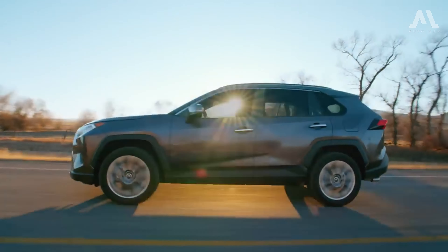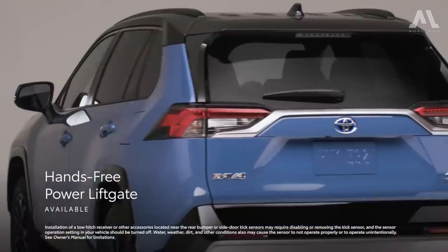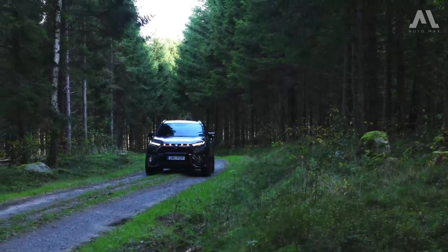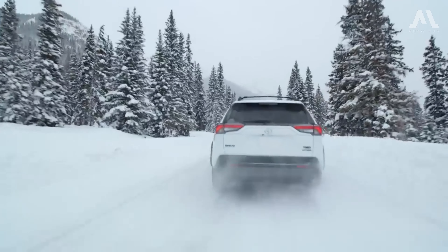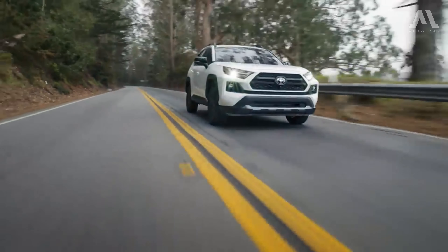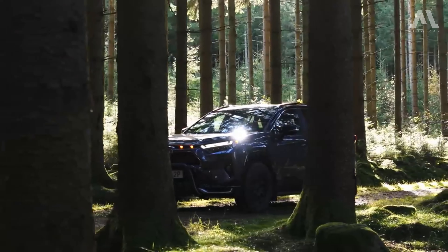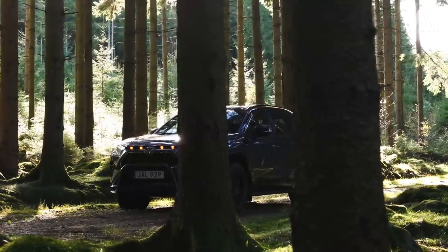If you're drawn to the off-road capabilities of the TRD Off-Road model, expect a slight decrease in gas mileage, with ratings dropping to 25 city, 32 highway, and 28 combined mpg. On the flip side, the hybrid version of the RAV4 shines with an impressive 41/38/40 mpg, matching the thriftiest Honda CR-V's combined rating of 40 mpg according to EPA ratings.